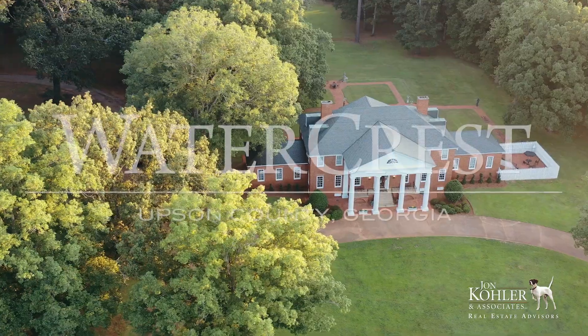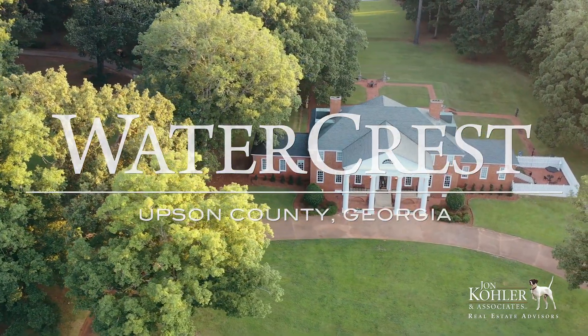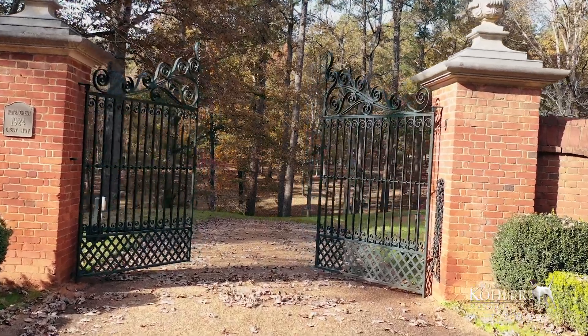Welcome to Watercrest. This is the second time that we've brought this property to market. The first time, it didn't make it past the first call from a Rolodex. The current owner is an architectural aficionado that has owned some of the finest historical homes in the south. This one is certainly that.